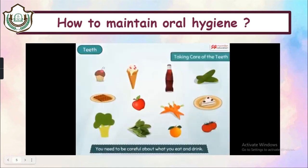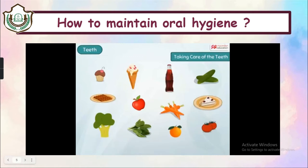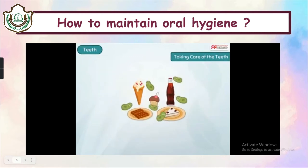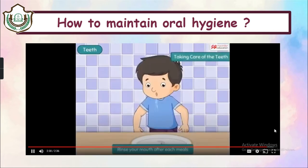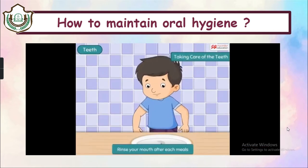We must be careful of what we eat and drink too. Germs in our mouth love sugary food, so avoid eating too much of it. Visit a dentist for a dental checkup at least once a year. Now let's look at the book exercise.